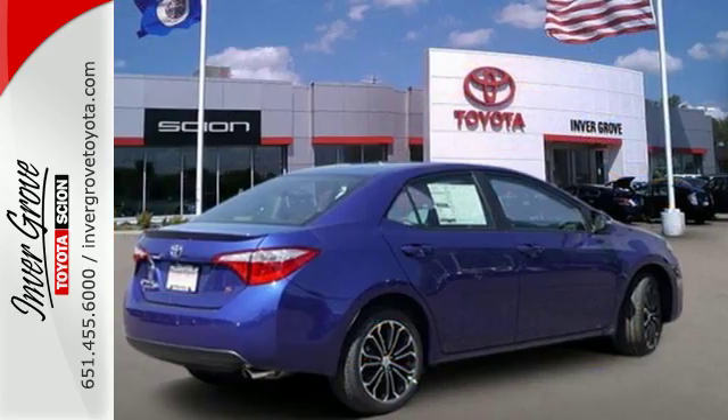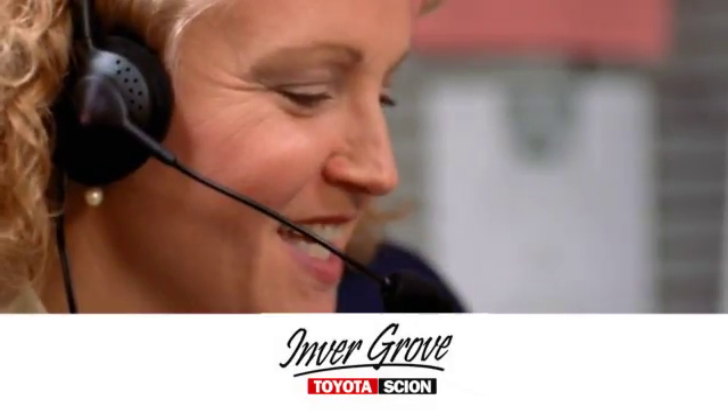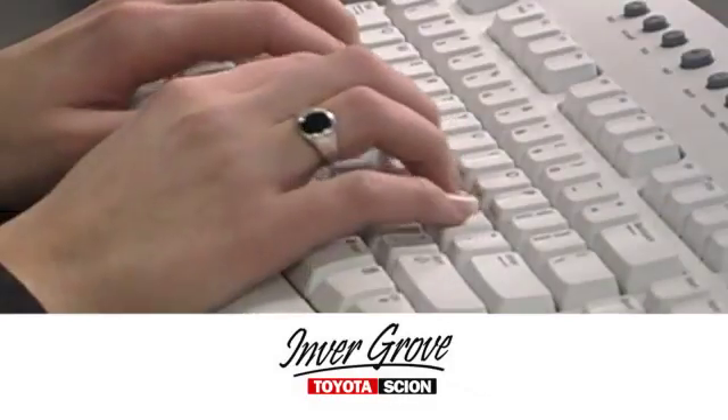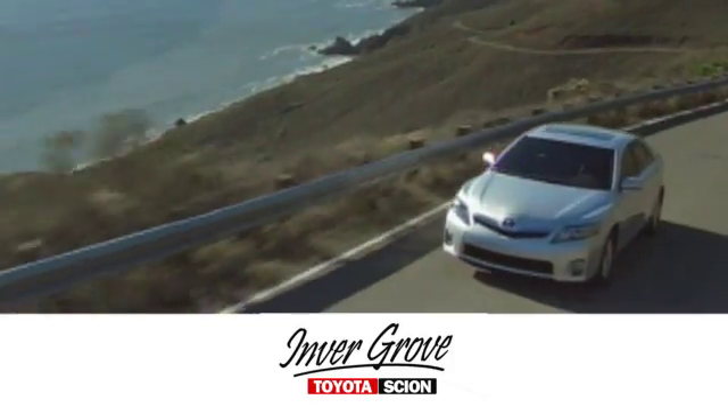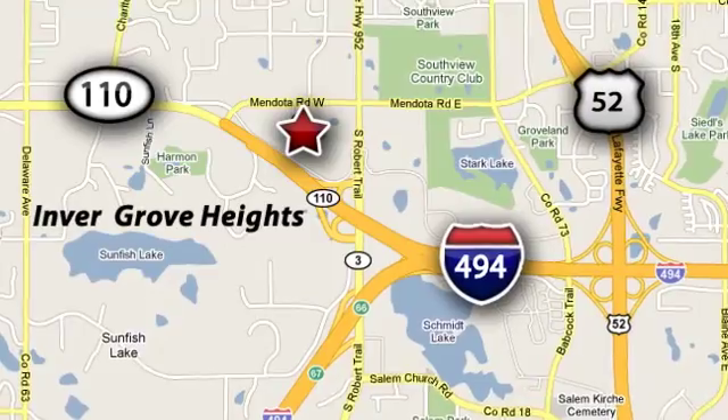Elevate your style in this Corolla. Test drive it today. At Inver Grove Toyota, our knowledgeable e-commerce client advisors are ready to assist you with all your automotive needs. We're located at Highway 110 and Robert Street in Inver Grove Heights, Minnesota.